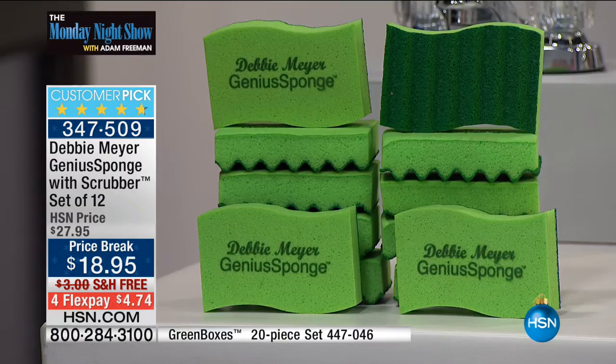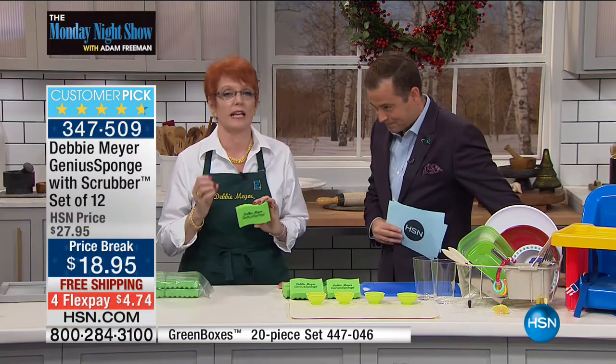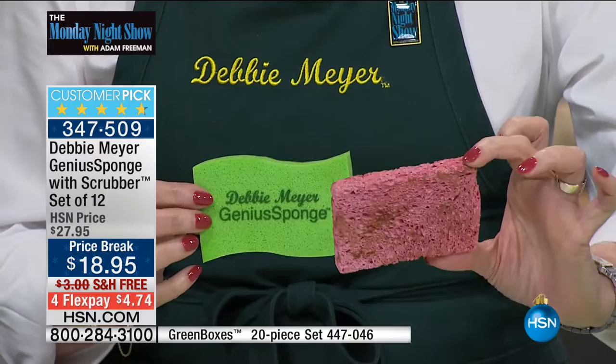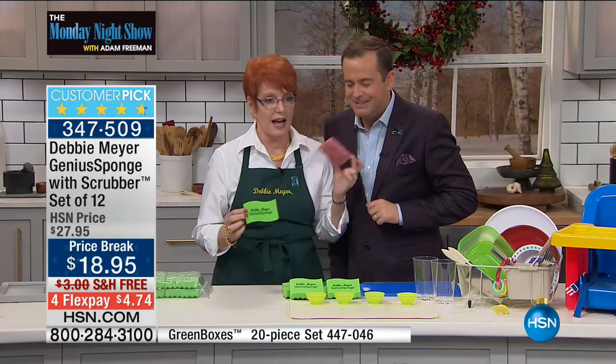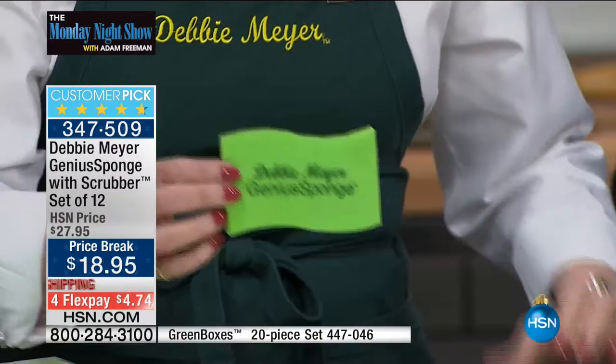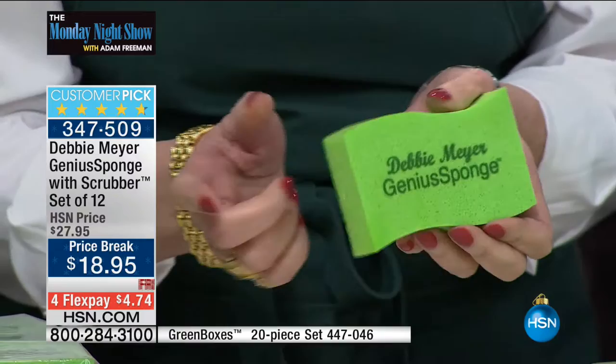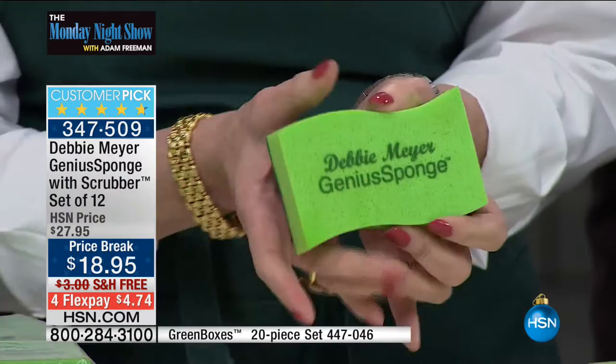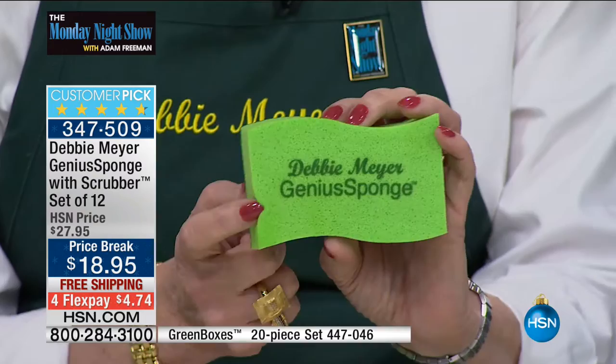I'm fascinated that people will take the time to write in about a sponge — because they love it. Look at what you currently have by your sink — that hard, smelly, disgusting thing. You simply switch to one of my Debbie Meyer Genius Sponges and you get a sponge that will actually inhibit the growth of molds and bacteria in or on the sponge for the life of the sponge. We're talking about things like staph, E. coli, salmonella, black mold. That's a biggie. And it becomes economical when this sponge lasts 15 times longer than an ordinary cellulose sponge.